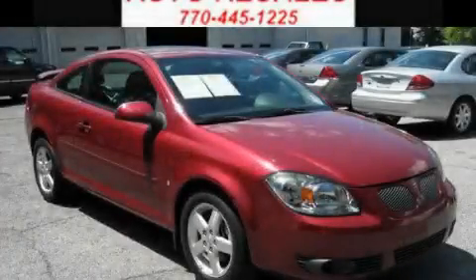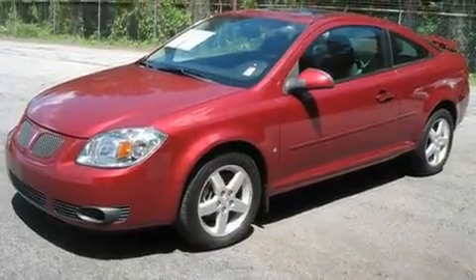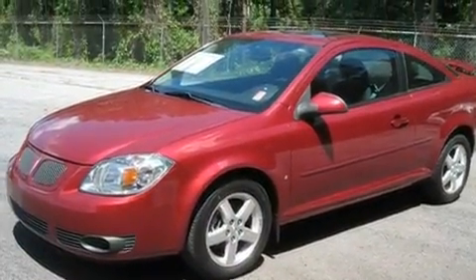This is a 2009 Pontiac G5. It has a 2.2-liter four-cylinder engine and a four-speed automatic transmission.